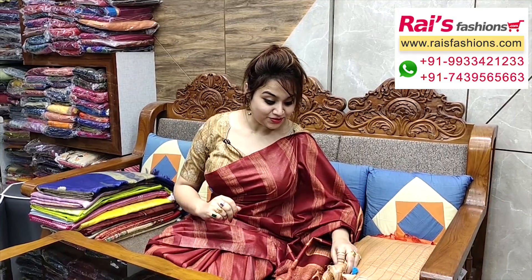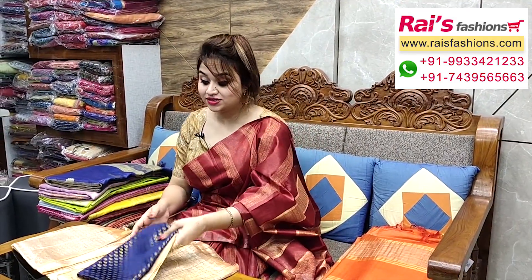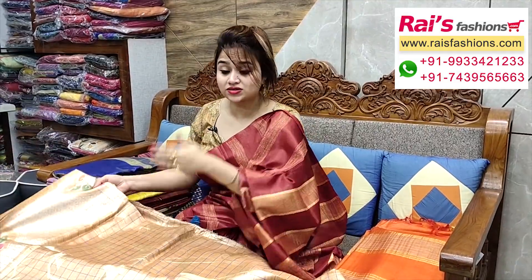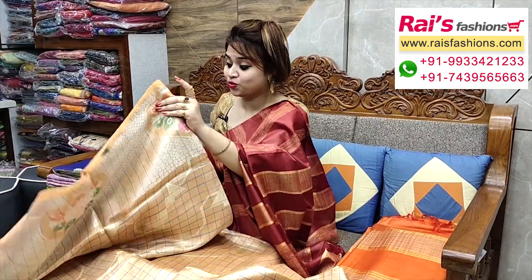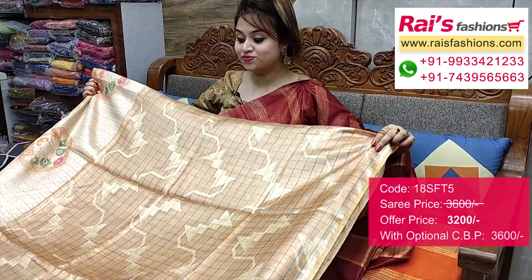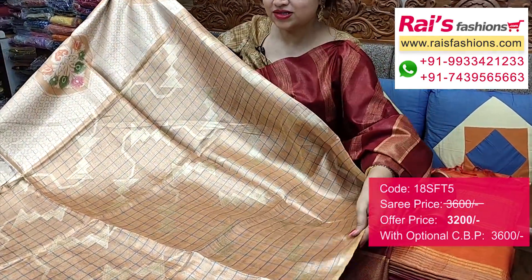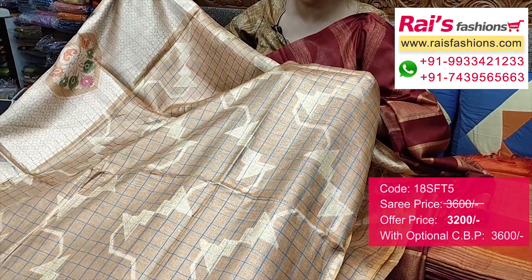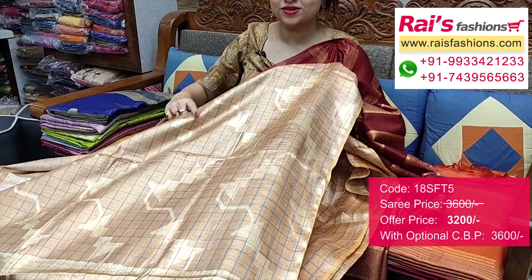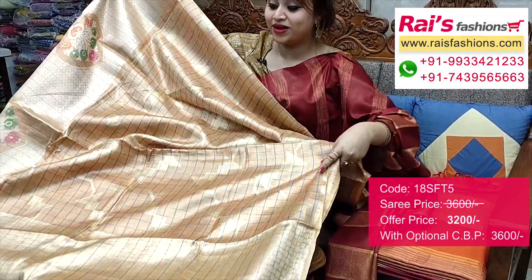Very beautiful one. Smart and bright looks, premium quality. Pure handloom tissue lean base, all-over checks design with heavy weaving work. Soft one, lightweight, smart, bright looks. Full base part, all-over checks design, contrast colour tissue lean base with fine weaving buta design. Very bright and gorgeous looks. Best for your party wear also.